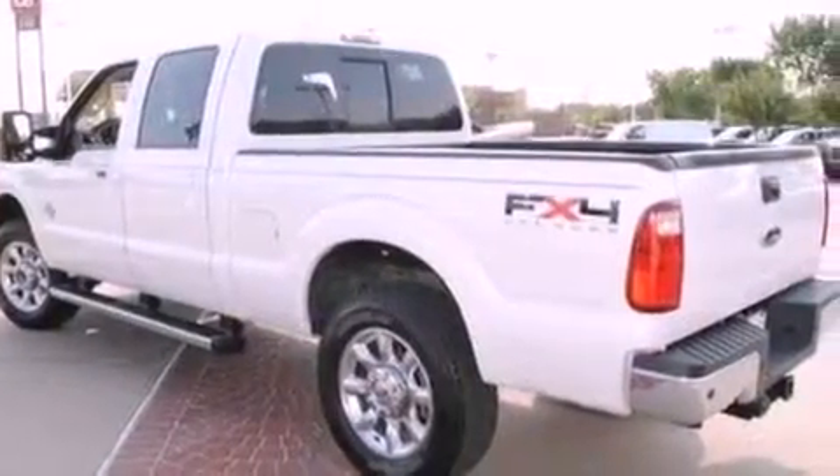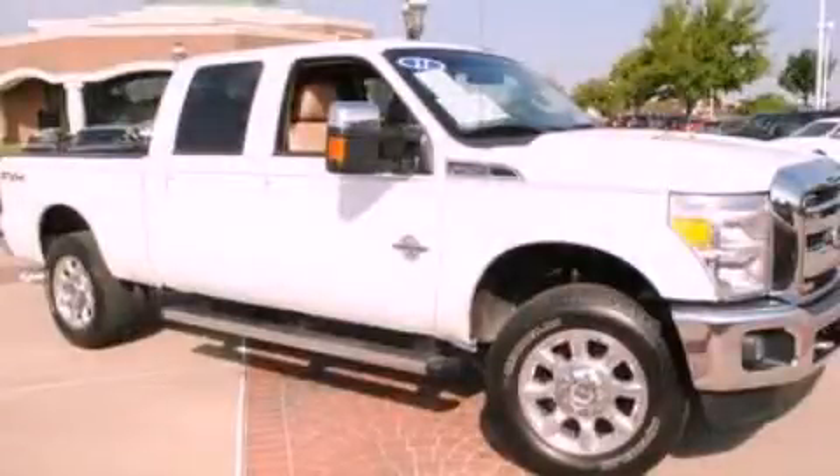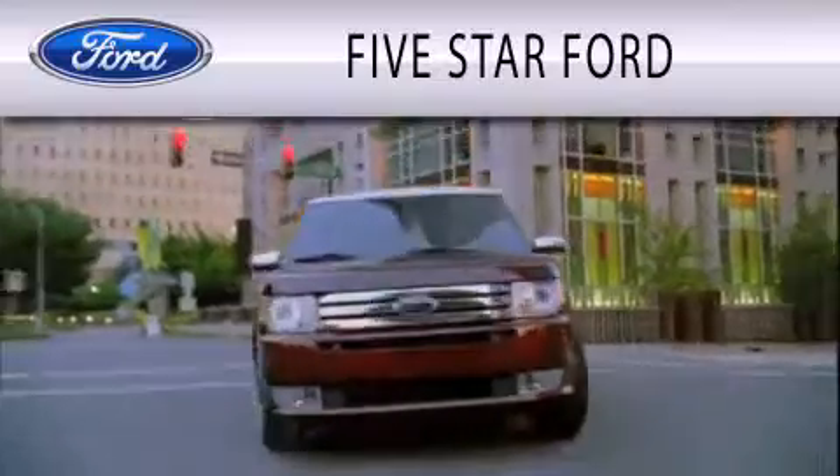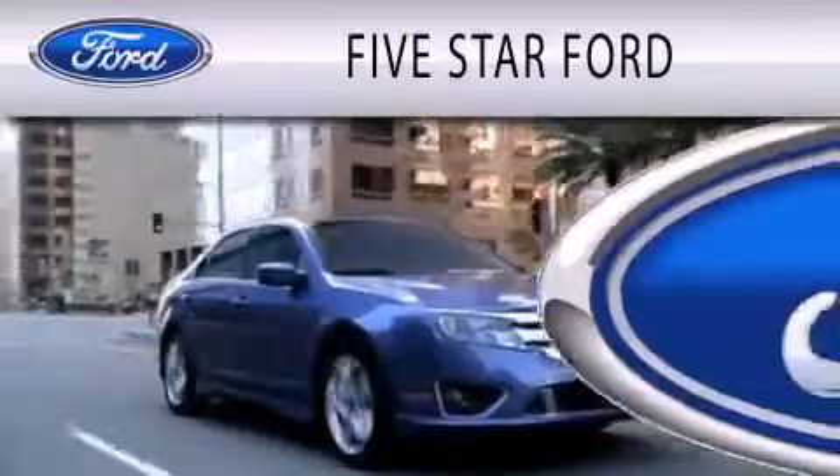This vehicle won't last long at this price. Call and arrange a test drive now. Five Star Ford is dedicated to doing everything possible to ensure that the experience you have selecting your vehicle is as pleasant as possible.